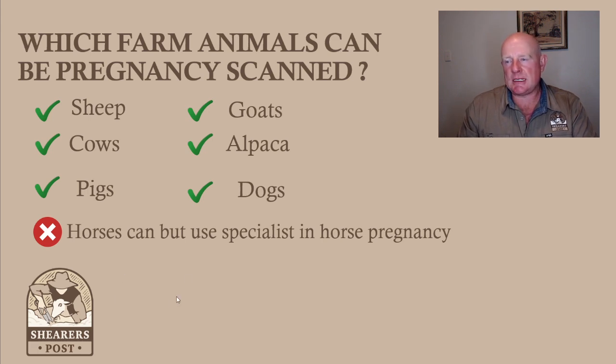I went to the UK in 2006 and did a week-long course at Nottingham University on pregnancy scanning cows. I came back knowing the legislation was in process of changing, and as soon as it changed we started advertising to do cows. We now do many thousands of cows, which is fantastic, and I work in conjunction with a lot of vets too.